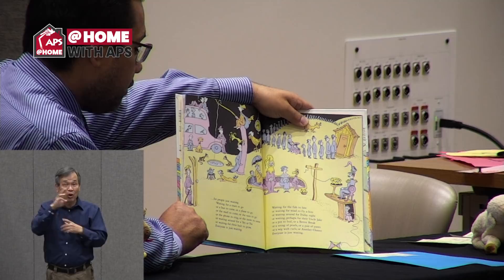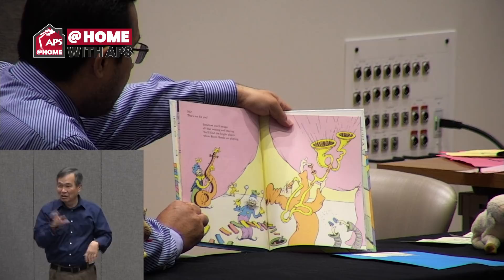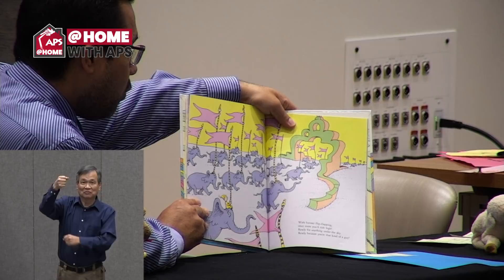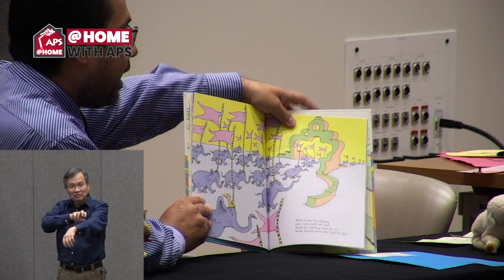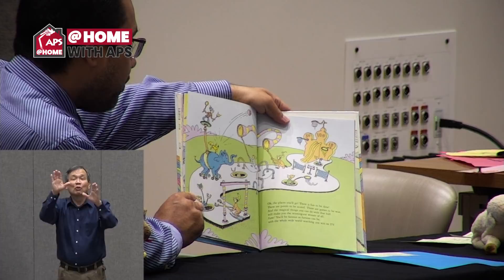Everyone is just waiting. Waiting for the fish to bite, or waiting for the wind to fly a kite, or waiting around for Friday night, or waiting perhaps for their Uncle Jake, or a pot to boil, or a better break, or a string of pearls, or a pair of pants, or a wig with curls, or another chance. Everyone is just waiting. No — that's not for you. Somehow you'll escape all the waiting and staying. You'll find the bright places where boom bands are playing. With banner flip-flapping, once more you'll ride high, ready for anything under the sky. Ready because you're that kind of guy — or gal.